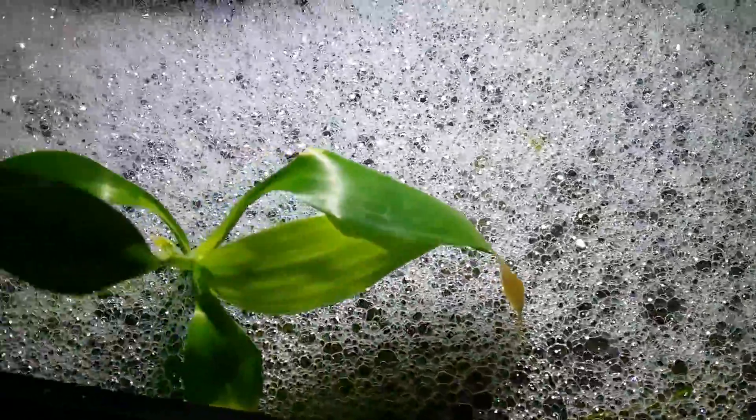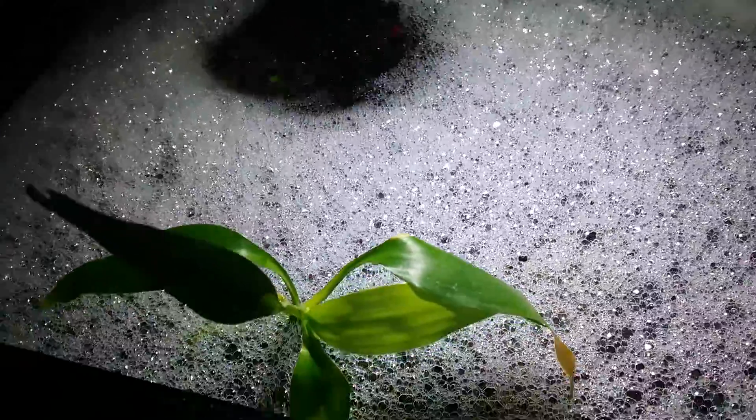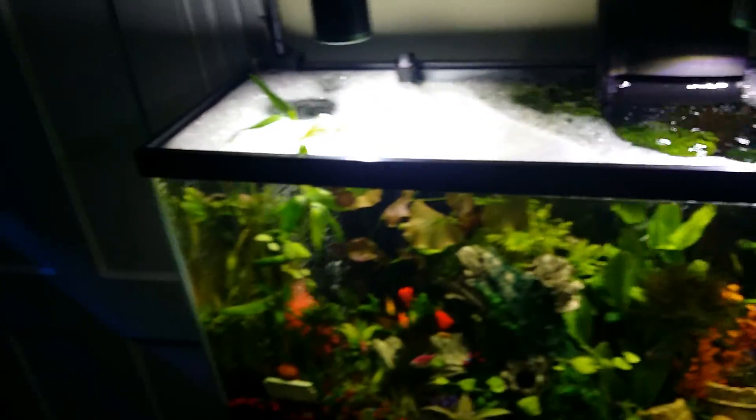I freaked out. I was like, my poor fish. I didn't know what to do. I started hitting the forums, going crazy. I mean, this is a hot mess. Freaked me out. Never had any issues with this tank. Tank's been running for a little over a year. No issues.